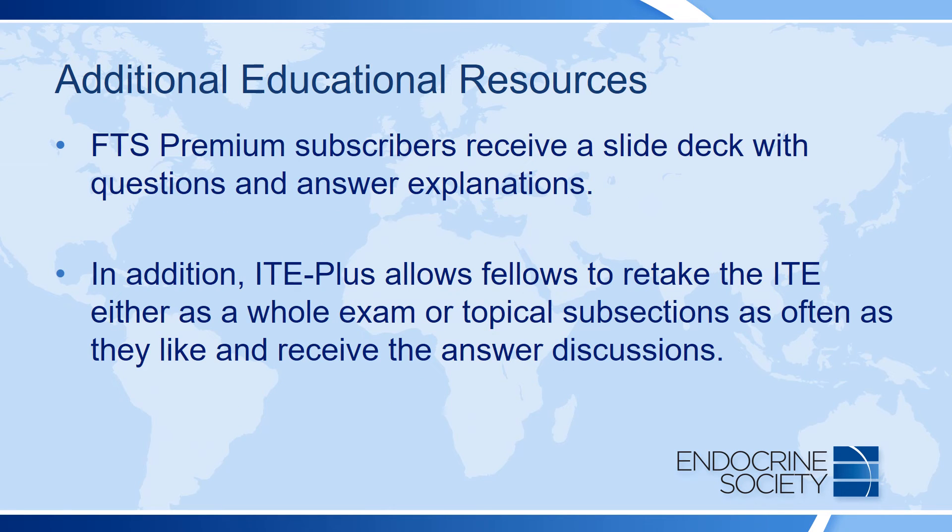Fellows Training Series Premium subscribers can expect to receive a slide deck with questions and answer explanations for use at their program. In addition, ITE Plus allows fellows to retake the ITE either as a whole exam or by topical subsections as often as they like and to receive the answer discussions.